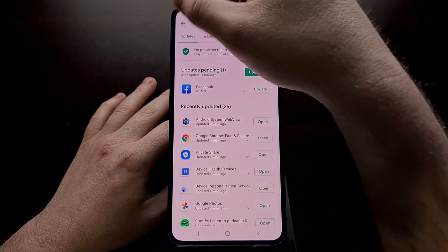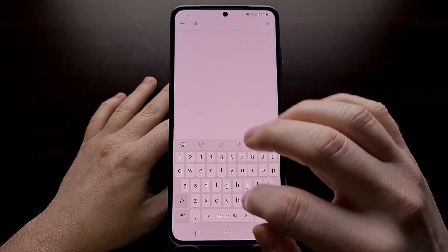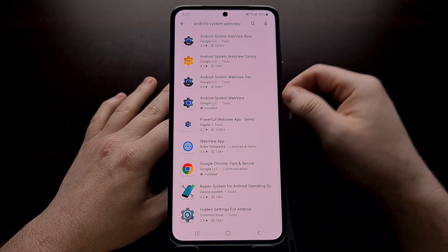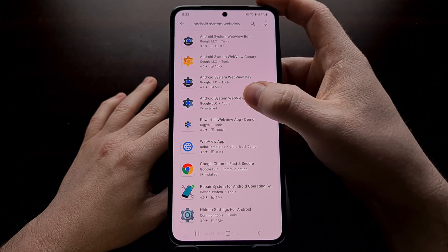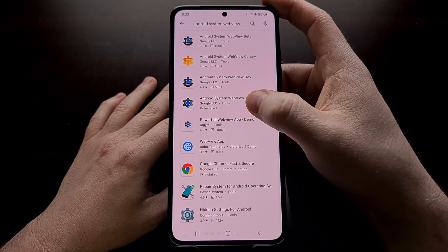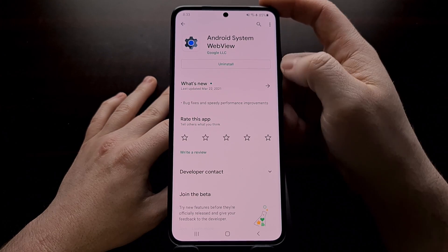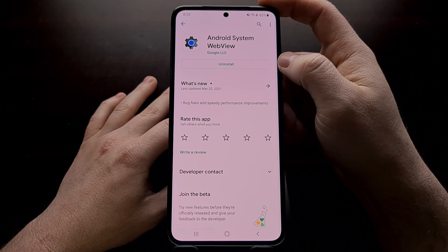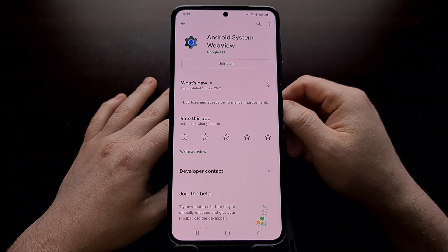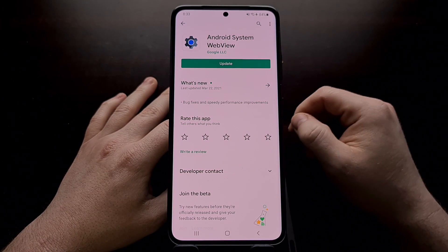If that does not fix the issue, the next thing I would recommend is going into the Play Store and searching for Android System WebView so that you can actually pull up the application. You might have to look for it because there are betas and canary versions on the Play Store, but we just want the one that's currently installed. You're likely to see a big uninstall button or an uninstall updates button. So if updating to the latest version did not help you, then I recommend uninstalling the updates as a temporary workaround.